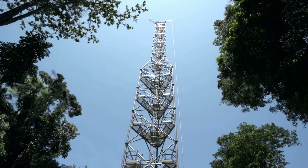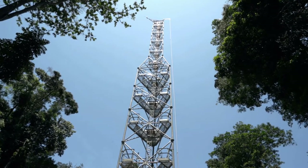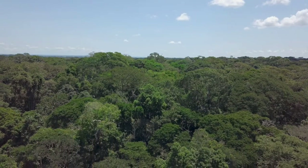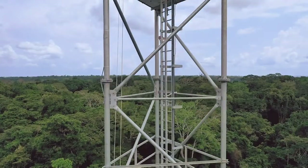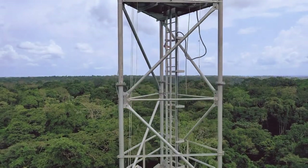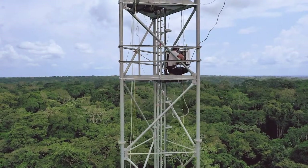Congo Flux, a scientific structure that measures exchanges of greenhouse gases — such as carbon dioxide, methane, and nitrous oxide — between the atmosphere and the forest. Reaching a total height of 55 meters, the equivalent of a 17-story building, this tower reaches above the canopy, an essential precondition for proper data collection.